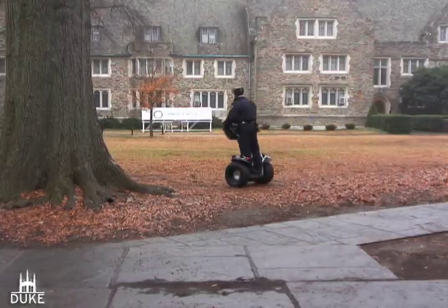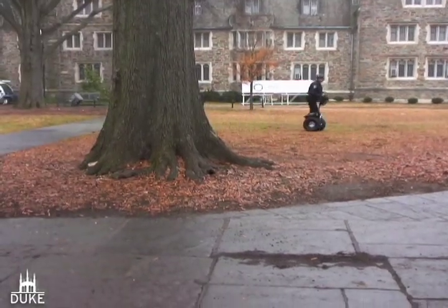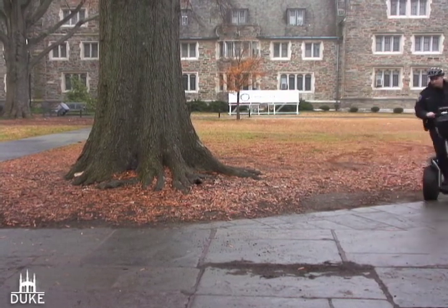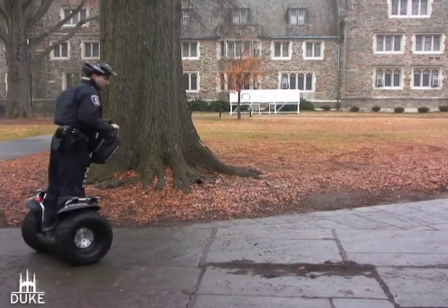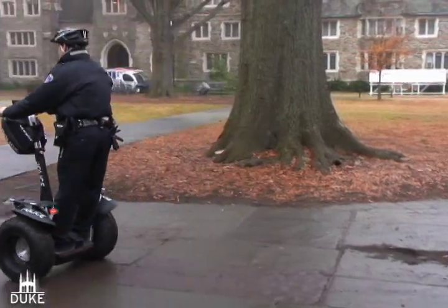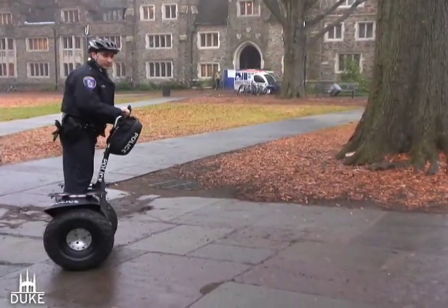People, when they see you on it, they're curious about it. They want to approach you. They'll come up and talk to you more so than if you're riding around in a car with the windows up — you're secluded from the general public. This gives people the ability to come up to you right on the sidewalk where you are, and it gives them something to talk to you about. Probably the most important is having the police be visible on campus, and I think the Segways help them do that.